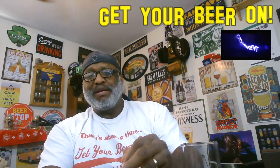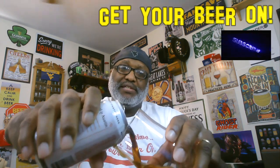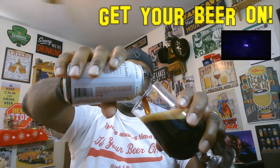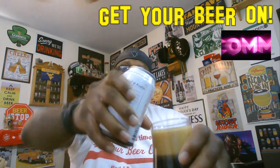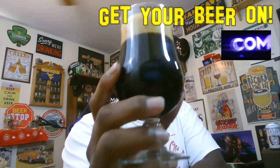This is one I brought back from when I went to Dallas, Texas a few months ago. Looking forward to seeing what this one has to offer. Picked it up at Total Wine — if you happened to see that Total Wine video, that was also done.